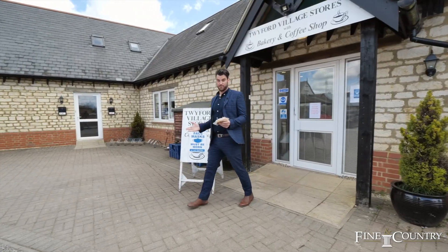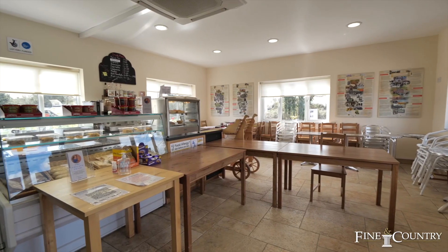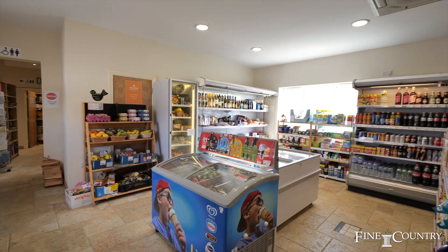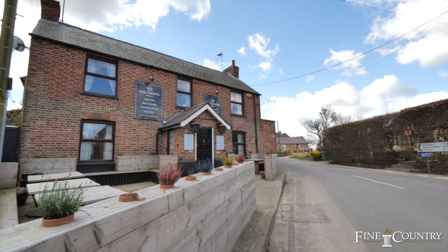Just a three minute drive from the property you've got the local village store which has a café — where I've just picked up my fresh pastry — along with local businesses, the village hall, and The Crown, which is a fantastic pub.